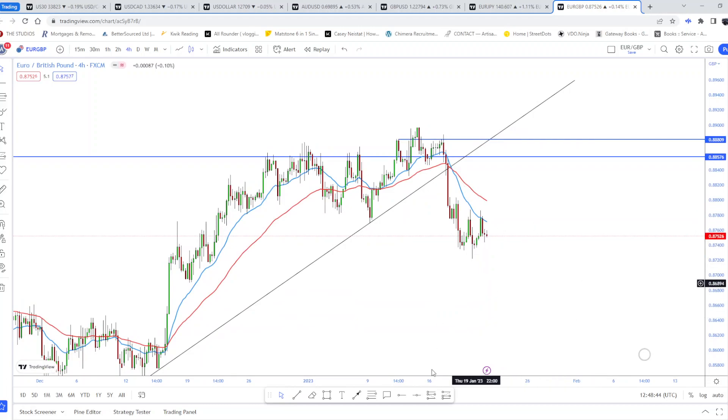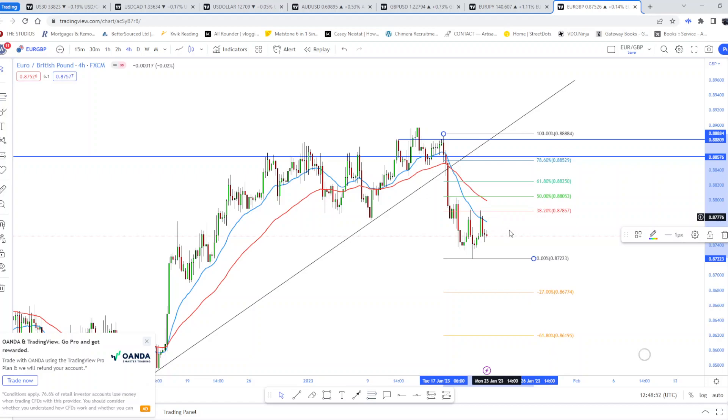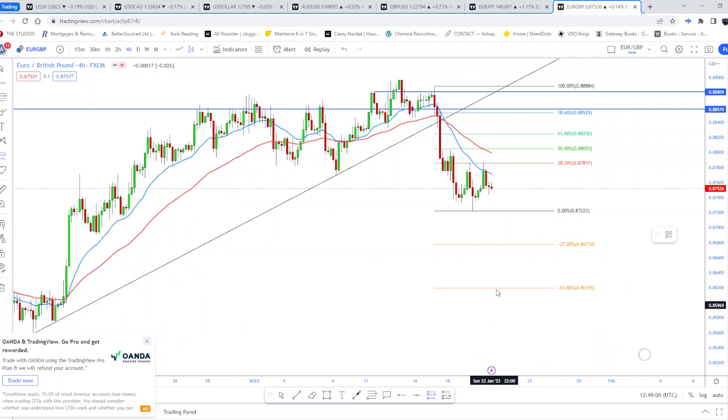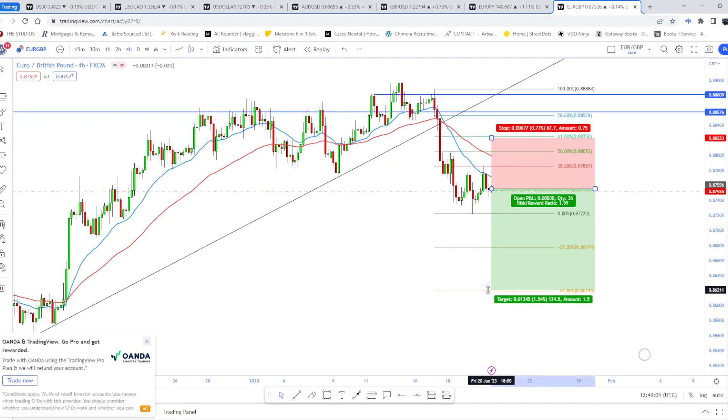This is a trade I currently have on, and I could see this going further down. On the four-hour, I'm looking at the 38.2 Fibonacci level, and I can see price coming further down to where the support level is. If you wanted to get in on this move, it's a 2.66% risk reward — a nice easy trade.